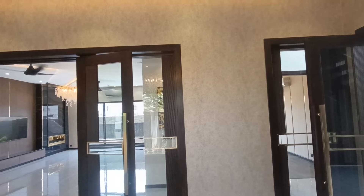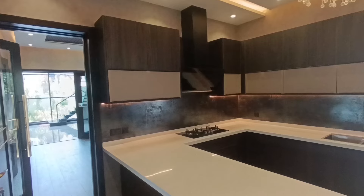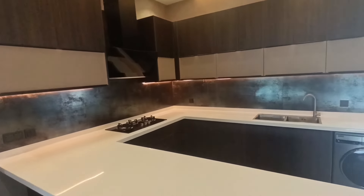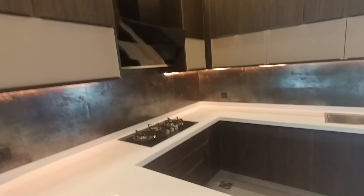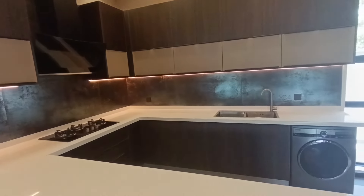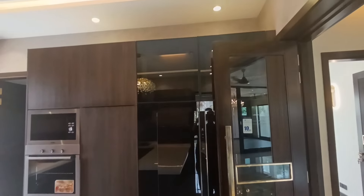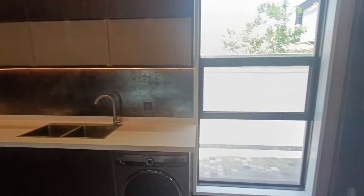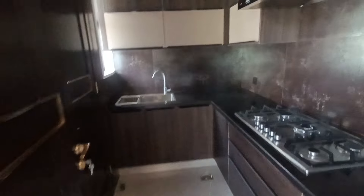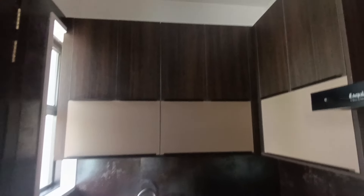This is the master kitchen. It is a dark tone design. Here we have the hob and hood. Over here we have the sink, washing machine, microwave oven, and refrigerator. There are many cabinets for storage and another window. Here is also the dirty kitchen with the hob, hood, and sink — a very spacious area for cooking.